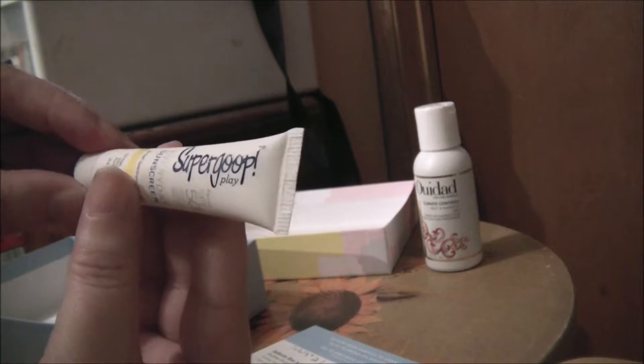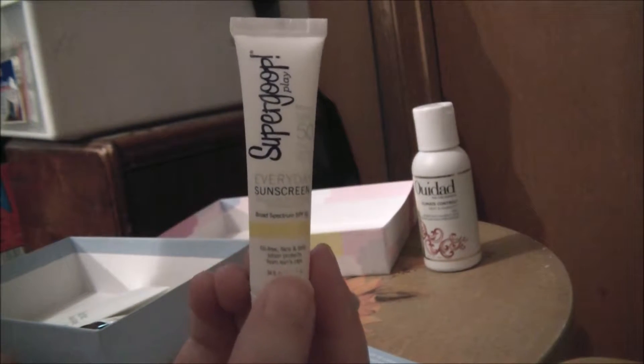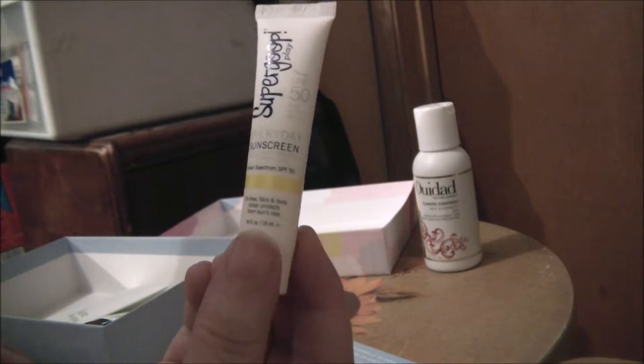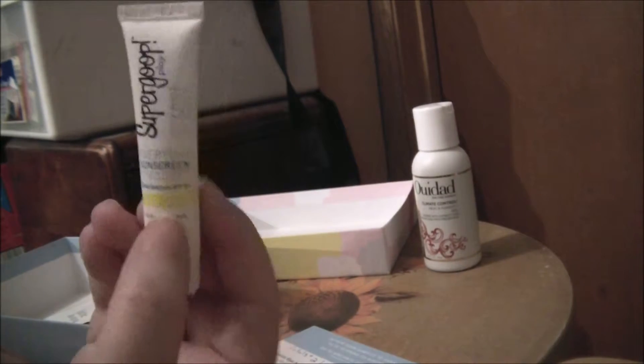Then we have by Supergoop — this is Supergoop Play Everyday Sunscreen SPF 50 Oil-Free Face and Body Lotion, protection from sun's rays. Full size is $48 for 18 ounces; this sample is 0.34 ounces, so this is 91 cents.